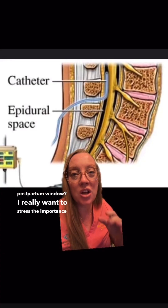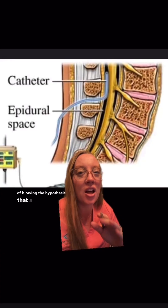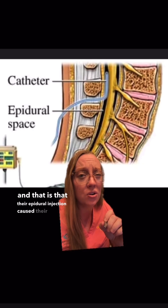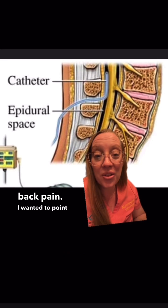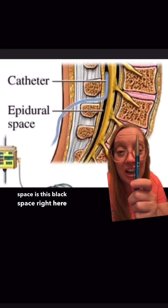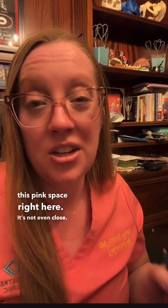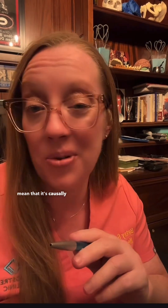So the real question is, who doesn't hurt their back in the postpartum window? I really want to stress the importance of blowing the hypothesis that a lot of young women have — that their epidural injection caused their chronic back pain. The epidural space is this black space right here, and the disc is this pink space right here. It's not even close. Just because it's chronologically related doesn't mean that it's causally related.